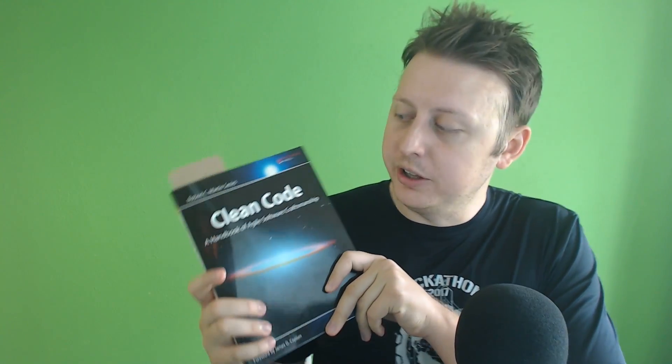Hey guys, we have another book review. Today we have Clean Code by Uncle Bob, or Robert Martin, depending on what you know him by. This was an excellent read and I'm really excited to be reviewing it — I really enjoyed it. Let me tell you why.